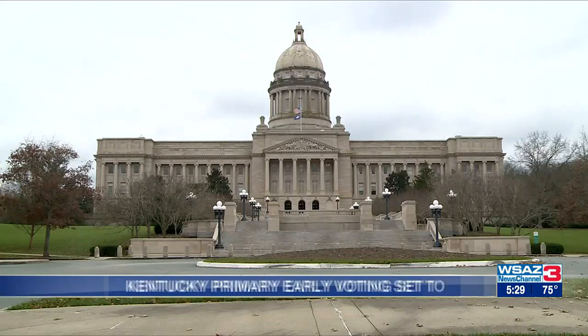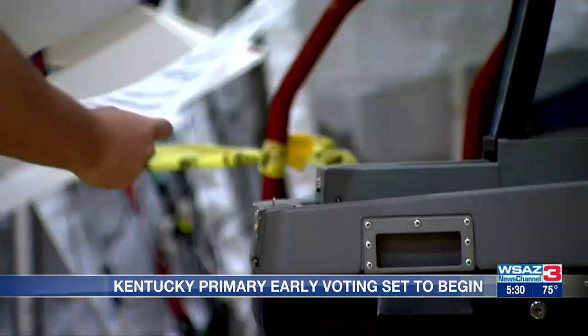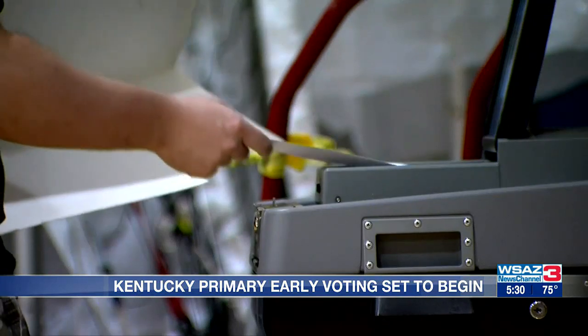Ballot season is upon us, and the big race in Kentucky this year is the governor's race. Incumbent Andy Beshear is looking to retain his spot as Kentucky governor. The primary election is Tuesday, May 16th,